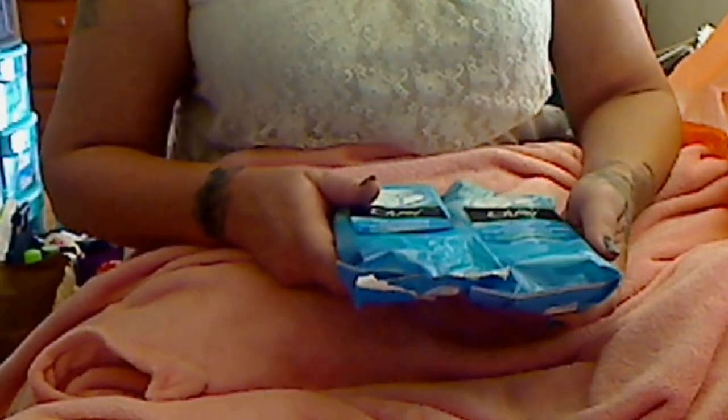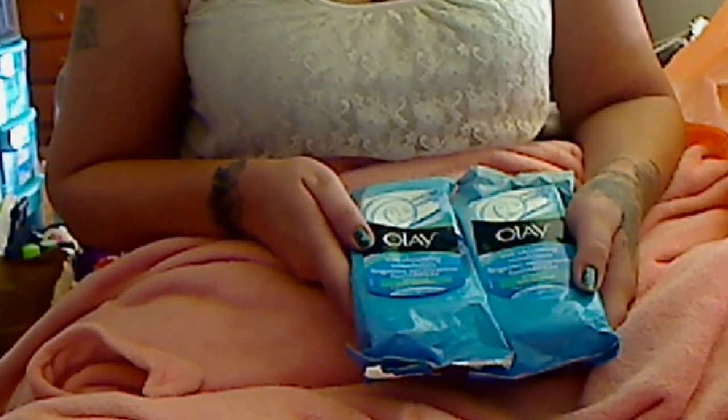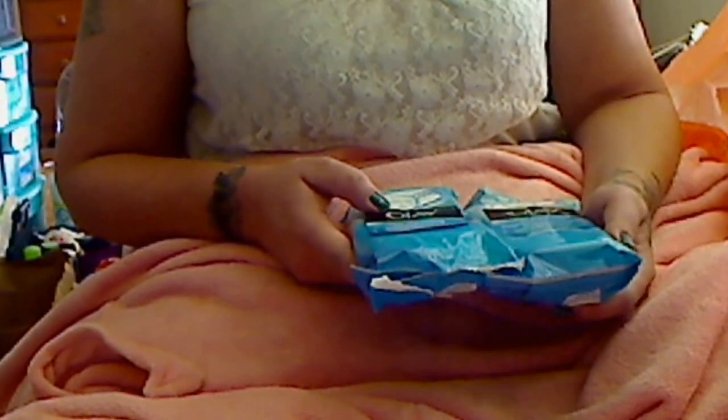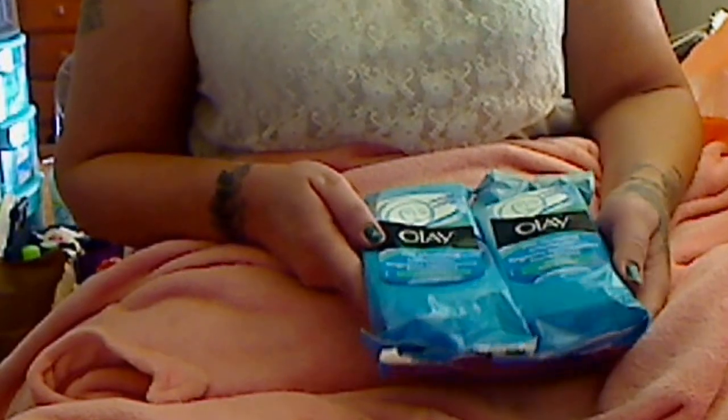Hey guys, sorry I haven't been on here, but I have a couple of hauls — collective hauls. I did this haul over a week ago, I just needed to upload it, but my daughter was sick. This is an Ulta haul, and I have a Sephora haul coming next.